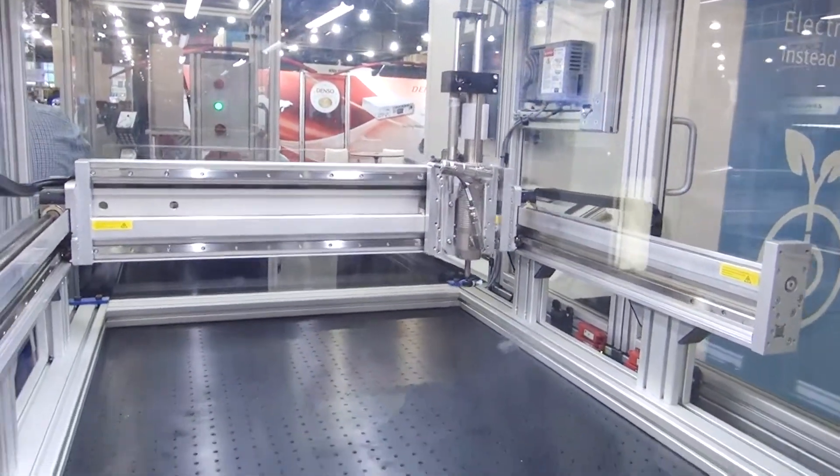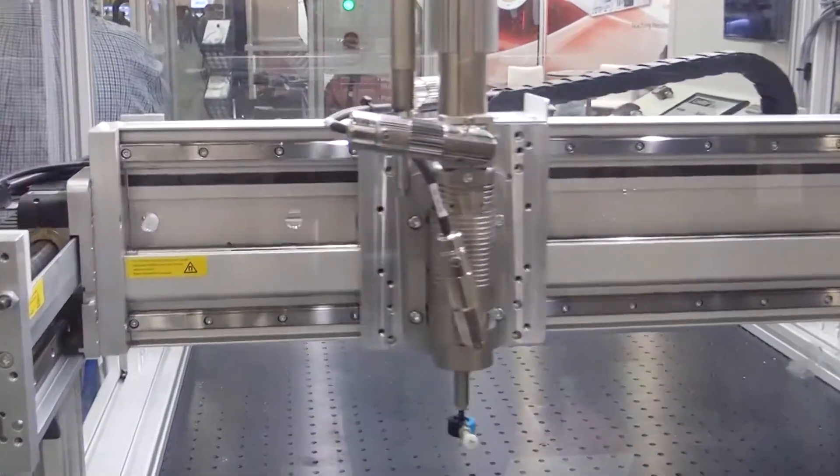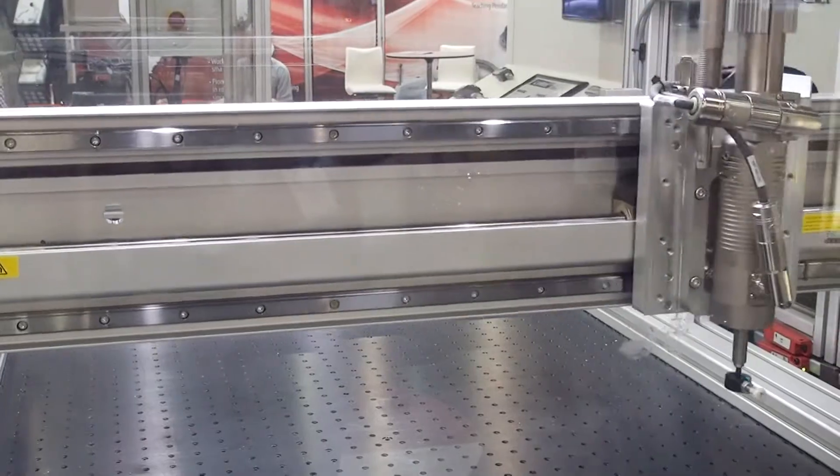What kind of customers use this product and what are the applications? It can be anything from overhead gantry to pick-and-place, like we're showing here with our five-axis solution with the linear rotary.